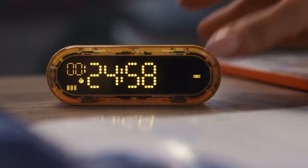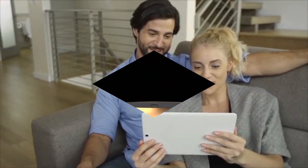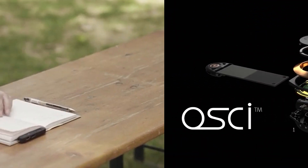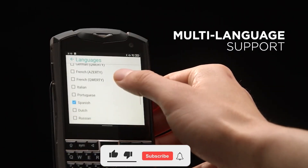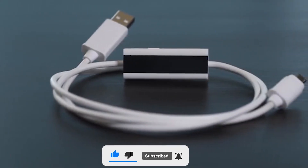Hey guys, welcome to our channel. We're dedicated to constantly bring you evolving tech gadgets that are being manufactured by the creative minds out there to make life a little easier for you. In today's video, I'll be showing you 10 more of these incredible gadgets — you might need one of these yourself or as a gift to someone special. Kindly give this video a thumbs up and subscribe so you don't miss any of our updates.